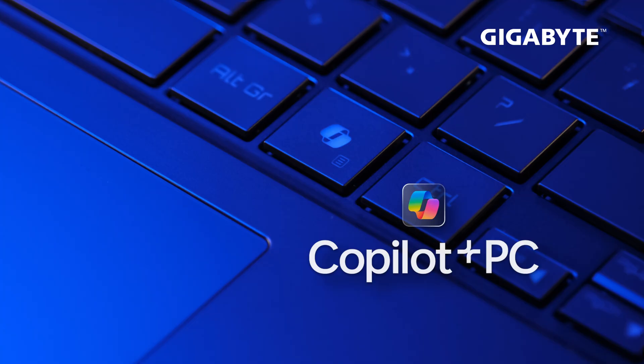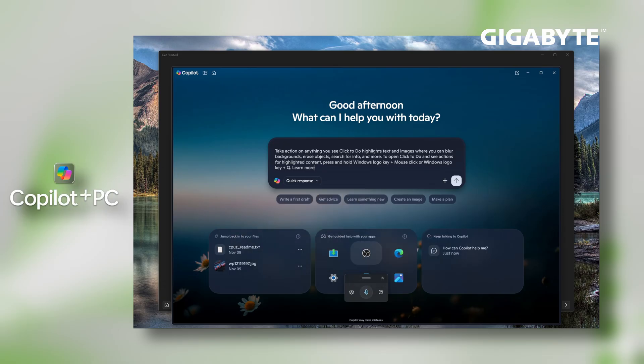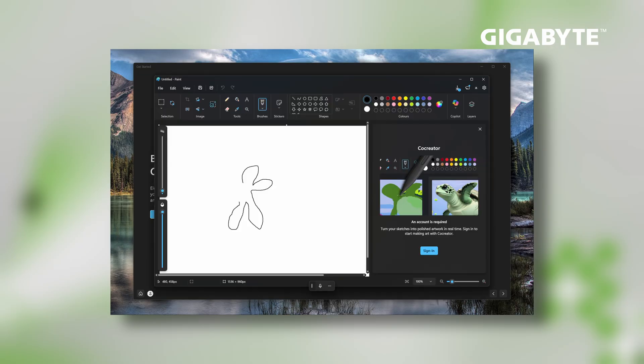The Aero X16 range is Copilot Plus, which simply means it's a different class of Windows 11 with enhanced features. It gives you access to unique features like co-creator, image resolution enhancement, and even enhancement of frames generated in games.